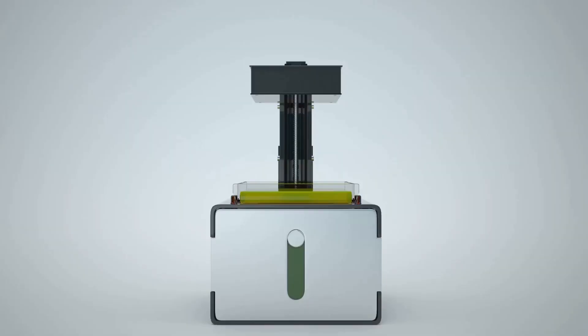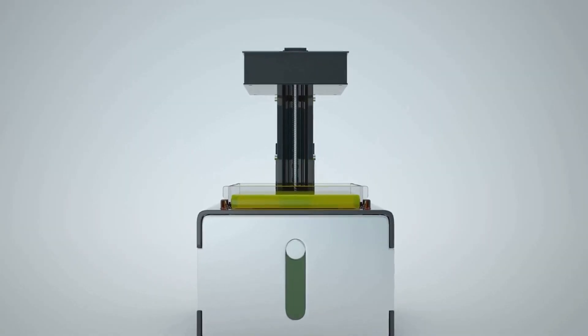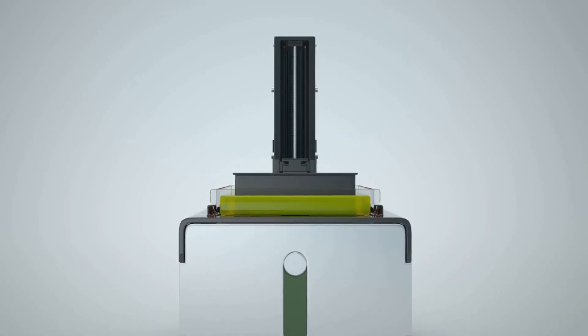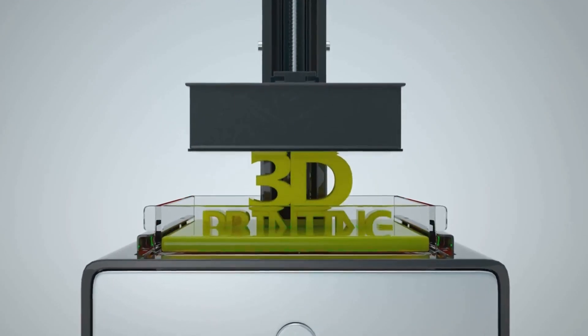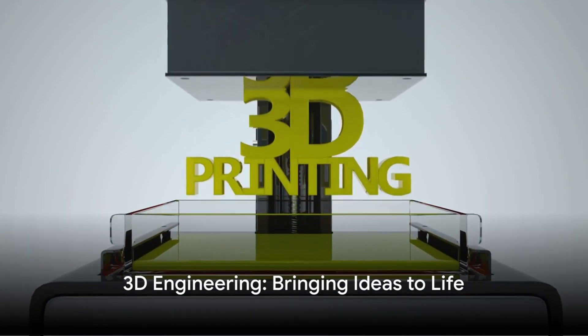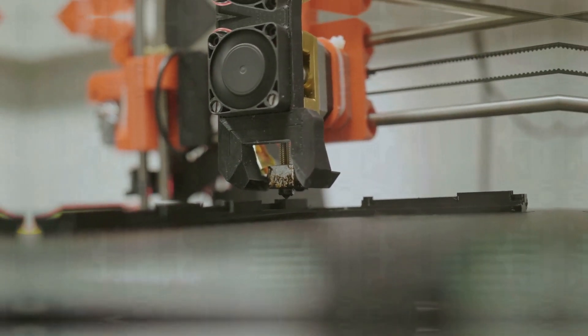Once a design has been perfected digitally, it's time to make it physical. And this is where techniques like 3D printing come into play, transforming the digital designs into tangible objects. So, 3D engineering can truly bring ideas to life, from the digital realm to the physical world.